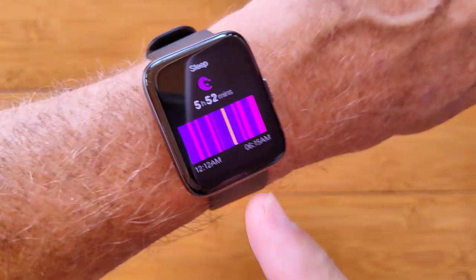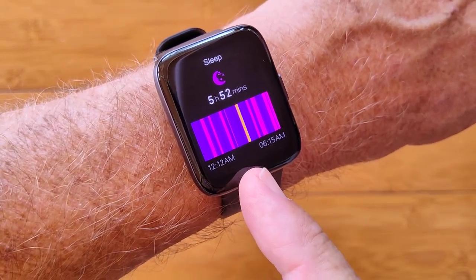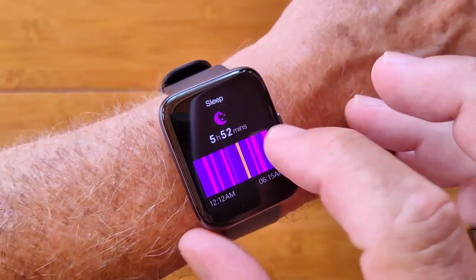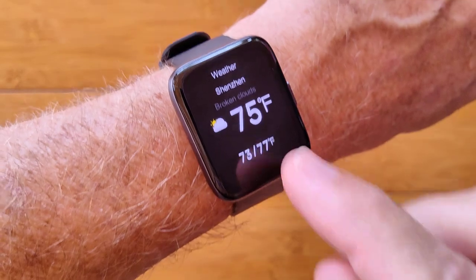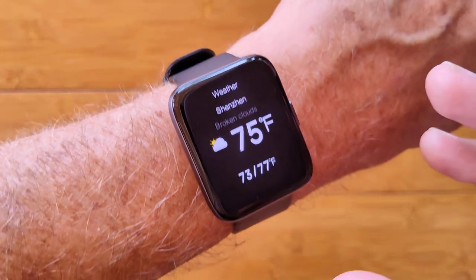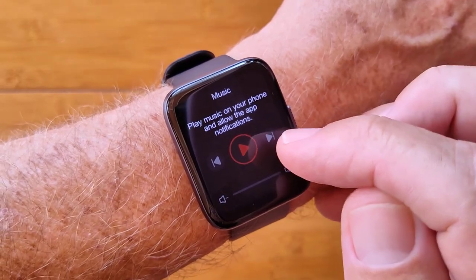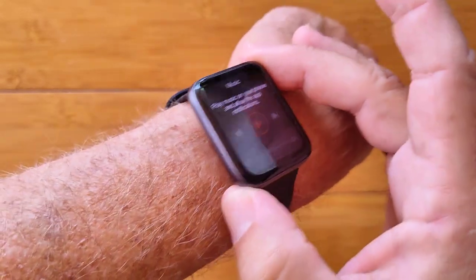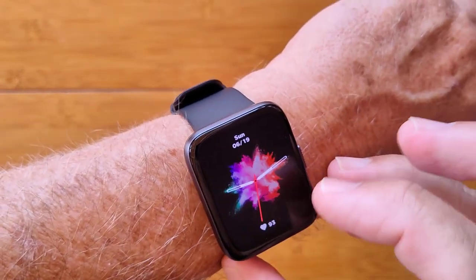Last night's sleep showed I got up in the middle of the night, had some water, fiddled around for about 10 minutes, then went back to bed — and it captured all of that. On the app you'll see more information because it transfers over. The weather card shows Shenzhen China at 75 degrees Fahrenheit under cloudy skies; you can set any city and choose Celsius or Fahrenheit.